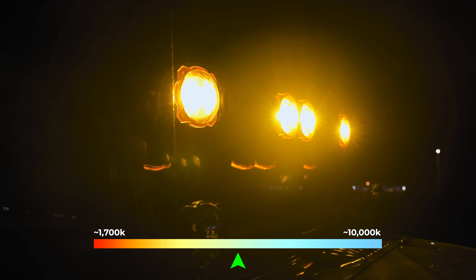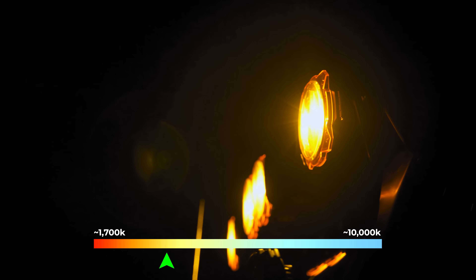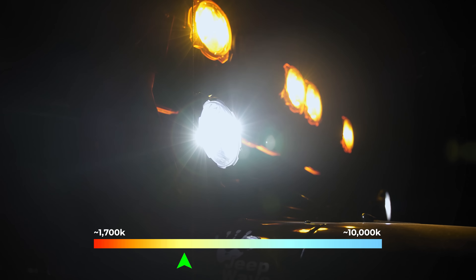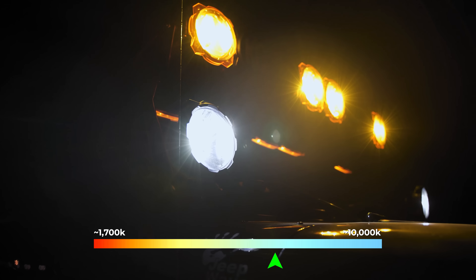Something like these KC lights with the amber cover is going to be right around the 3000 mark for degrees Kelvin, whereas the non-covered lights are going to be closer to that 5000 Kelvin temperature range. Once we start getting past 6000 to 7000 Kelvin, then we're starting to get into the blues and even the violets.